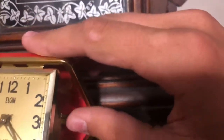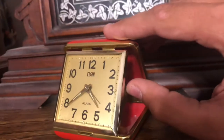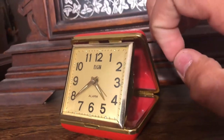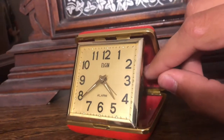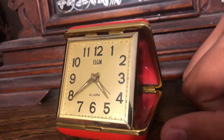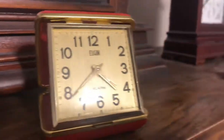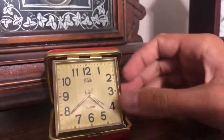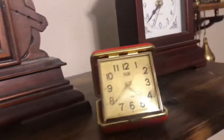I don't know how old it is — I think maybe the 50s or the 60s — but I'm gonna set off the alarm now. It is really freaking loud. That's about it.